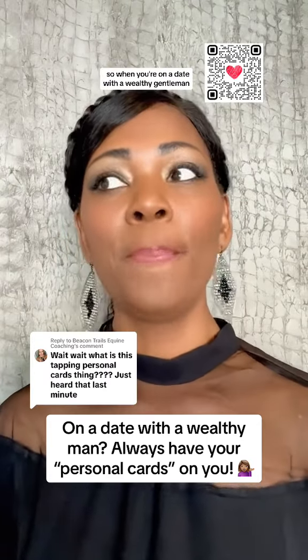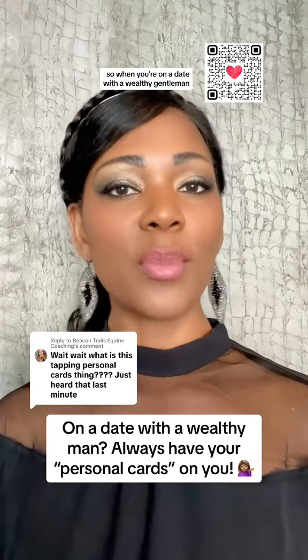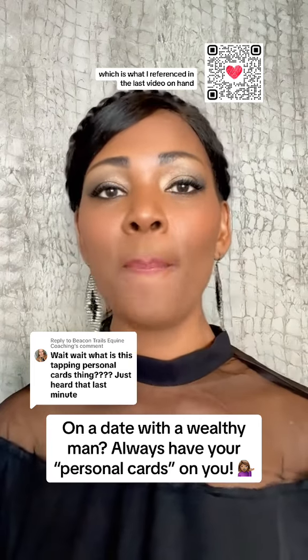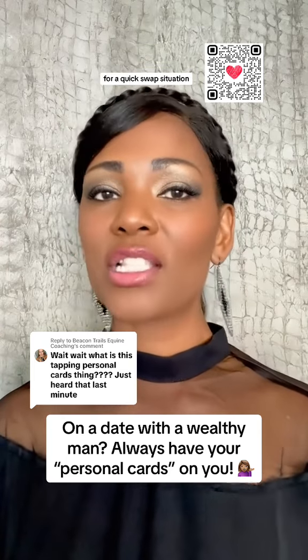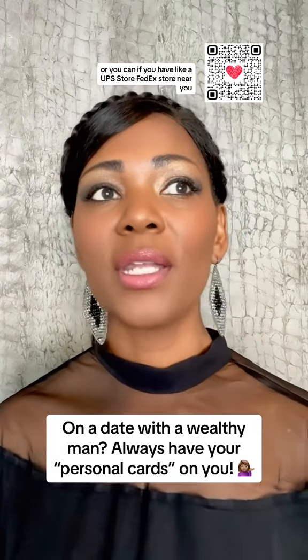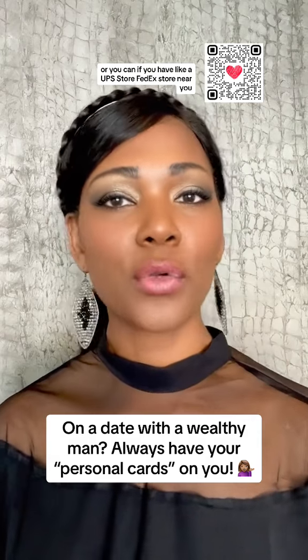Awesome question. I'm sure the other ladies on here have the same question as well. So when you're on a date with a wealthy gentleman, you do need to have personal cards, which is what I referenced in the last video, on hand for a quick swap situation. Here are some specifications for creating your own card. You could go to vistaprint.com, or if you have a UPS store or FedEx store near you, you can do that.